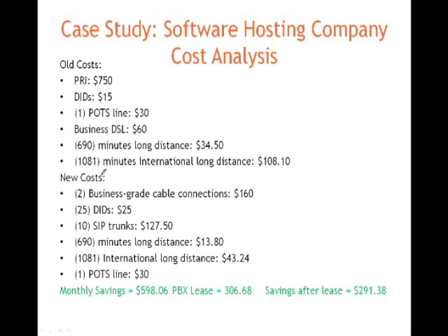A breakdown of their old costs: their PRI — they were paying a bit more than market rates, $750. DIDs, $15. They had a couple of POTS lines, or plain old telephone service — analog lines — plus DSL. As you can see, they had about 690 minutes of long distance, international dialing, and so on.